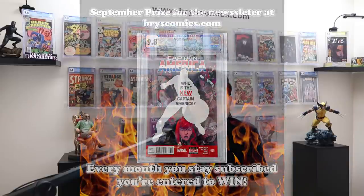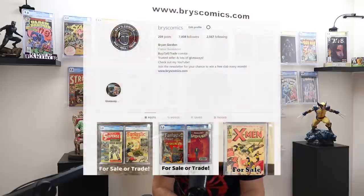It came back from CGC after that video posted, and I thought, well, crap. Now I can't sell this book — people will accuse me of pump and dump. So the only thing you can accuse me of here is pump and give away. That's how we do it here on Brise Comics. We do tons of giveaways. I also have a giveaway every month at the newsletter at BriseComics.com. All you have to do is sign up and you're entered to win. Follow me over on Instagram — that's where I post these grail trades, and there should be some for these three books.